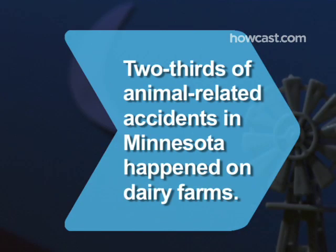Did you know? A recent study showed that a full two-thirds of animal-related accidents in the state of Minnesota happened on dairy farms.